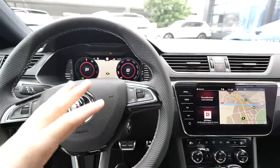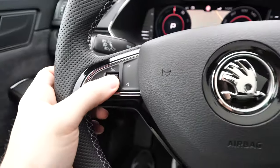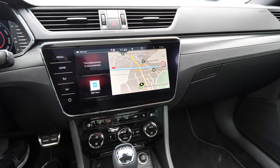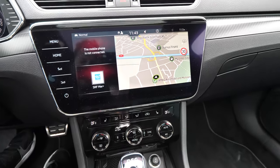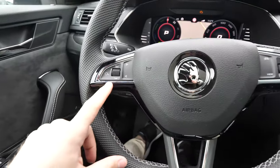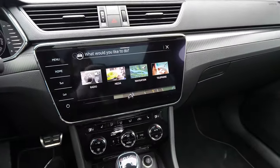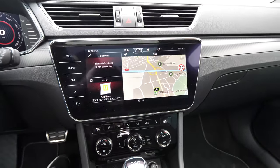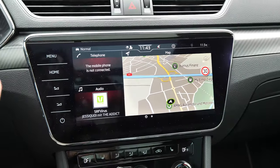Now there are also buttons on the steering wheel that let you change different settings, music, and stations from the screen. You also have voice control right here, but I don't want to use it — I'm not a big fan of voice commands.